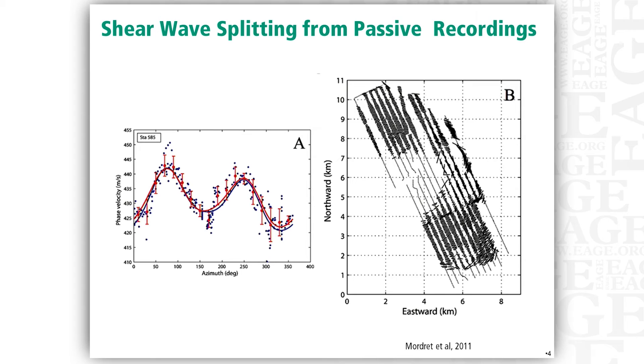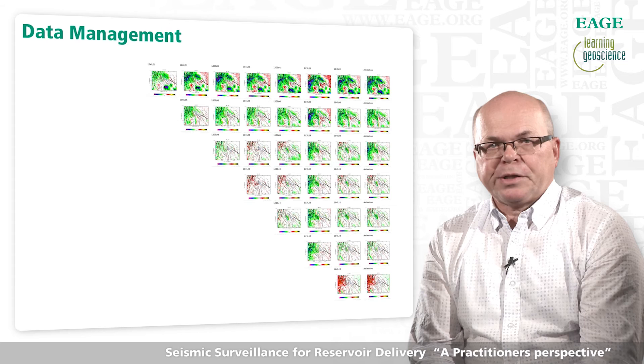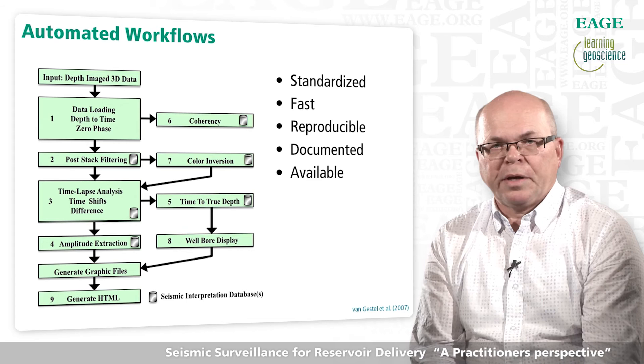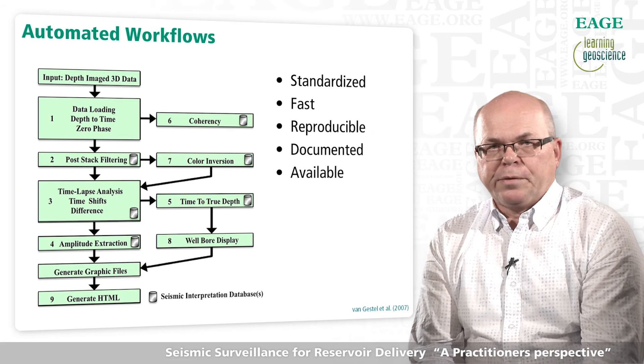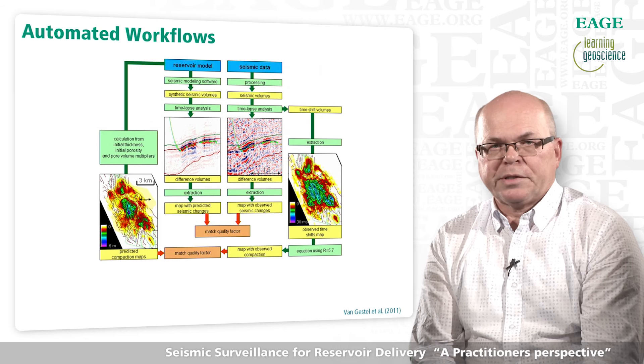BP has acquired 70 surveys across the Valhall field, each providing 5 to 10 basic 3D migrated stack volumes, which are matched against all other cubes of similar type. There are 136 ways of combining 17 volumes. Automated processes and customized workflows have been introduced to facilitate effective analysis and data management. The first couple of surveys are typically analyzed carefully on an interactive workstation, and key reference horizons and attribute extraction methodology are established.